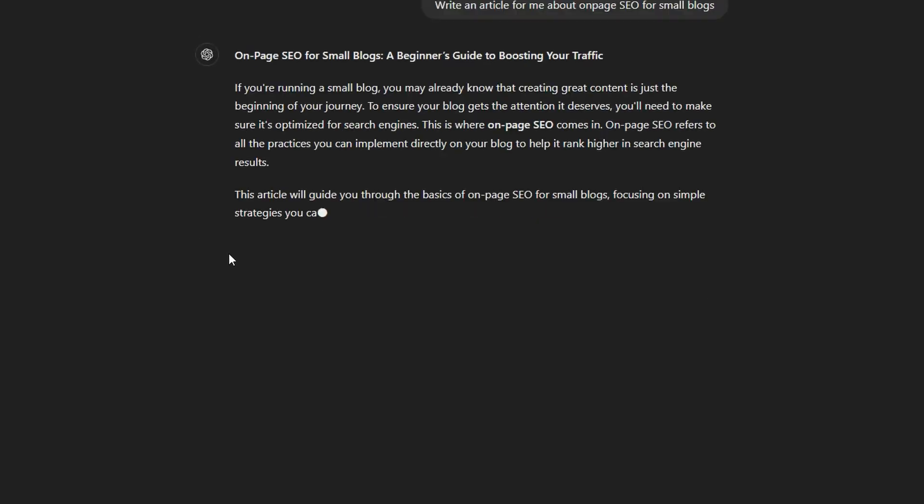Have you ever tried to write an article with AI only to think, what the f**k is this s**t? It sounds weird, the info is fake, and editing it feels like a nightmare. The thing is, there's a stupidly simple process you can use that fixes all this and more. I've used it to write hundreds of articles that are not only unique and high value, but they rank in Google and convert readers into customers.